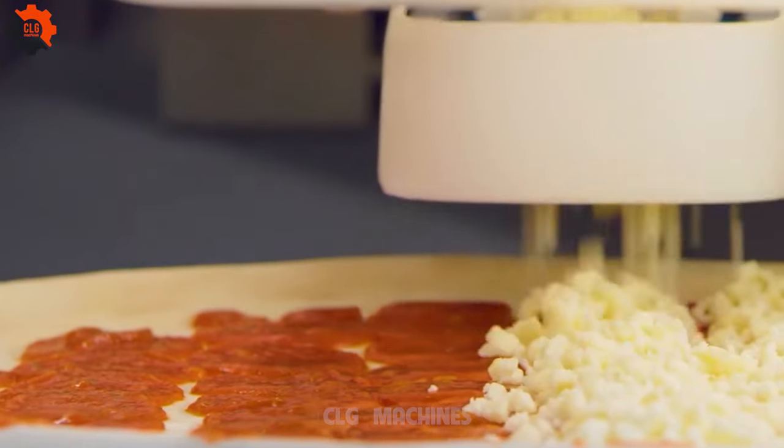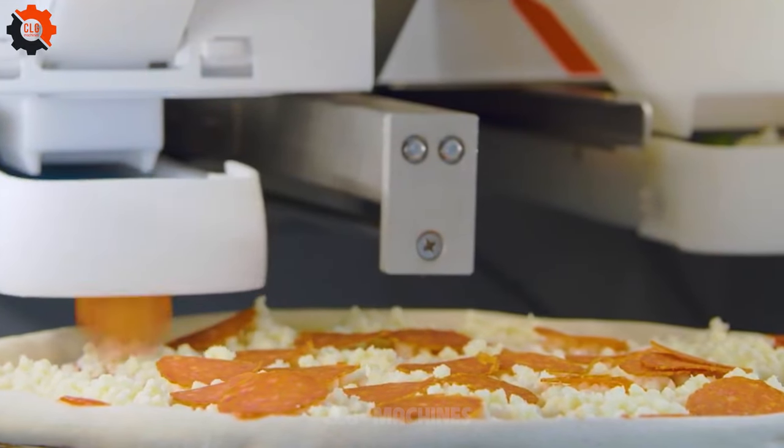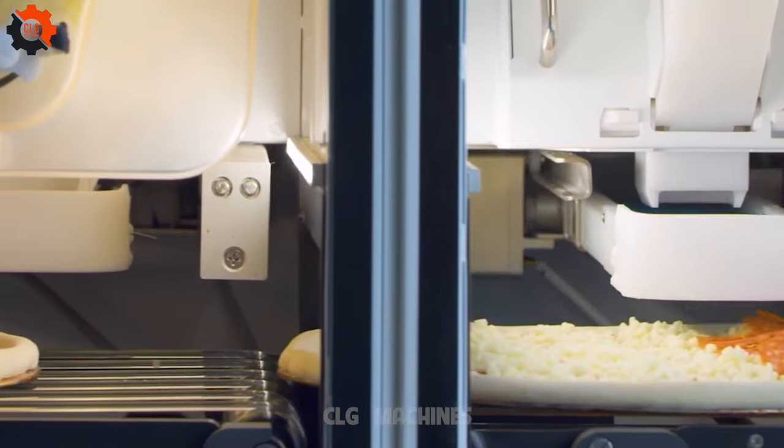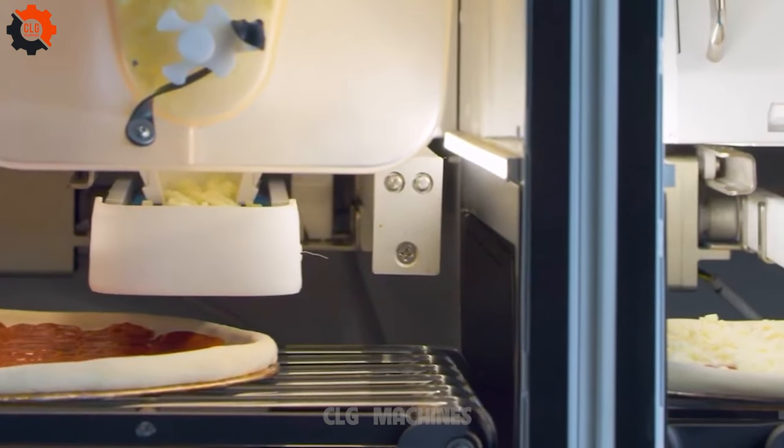Introducing the automated pizza assembly system — the ultimate man cave edition for the pizza-loving gentleman over 50. It's like having your own personal pizza chef, ensuring every slice is as perfect as the last.